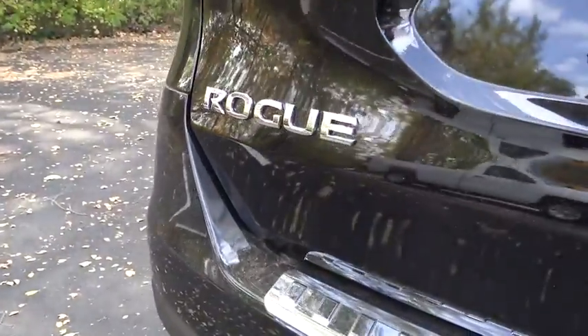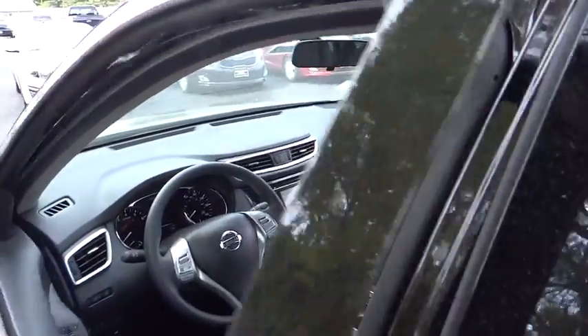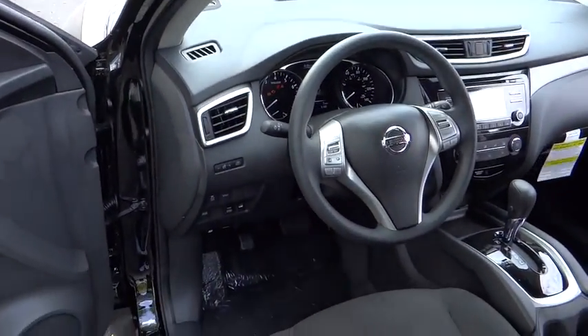Traction control, backup camera, steering wheel audio controls, anti-lock braking system, keyless entry, all-wheel drive, Bluetooth, driver airbag, power steering, air conditioning.